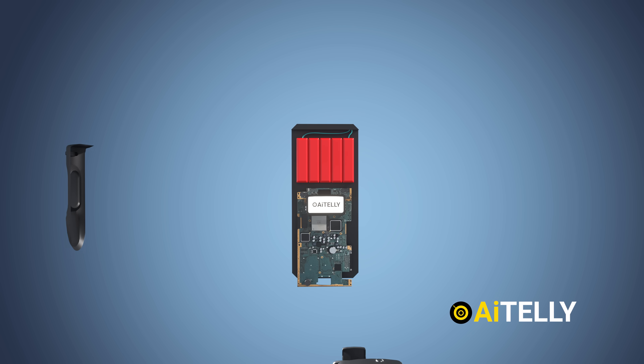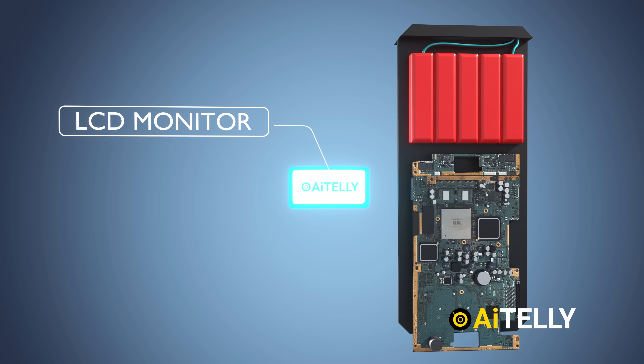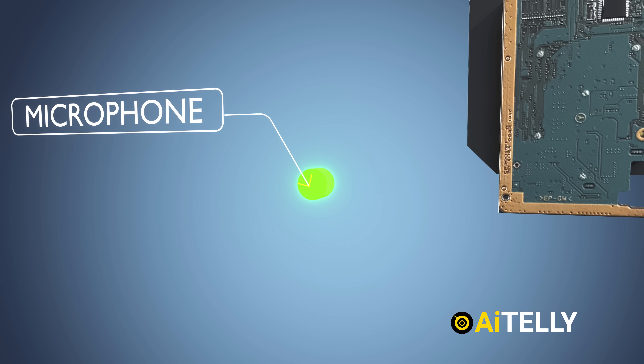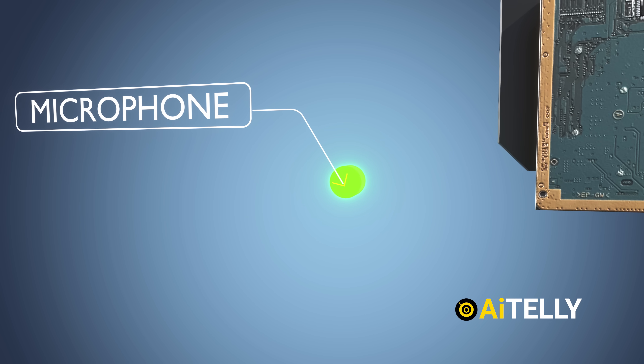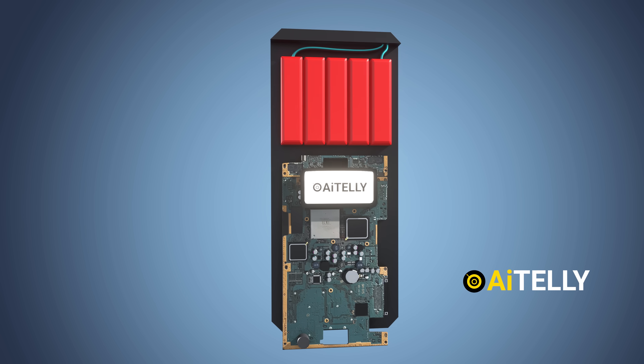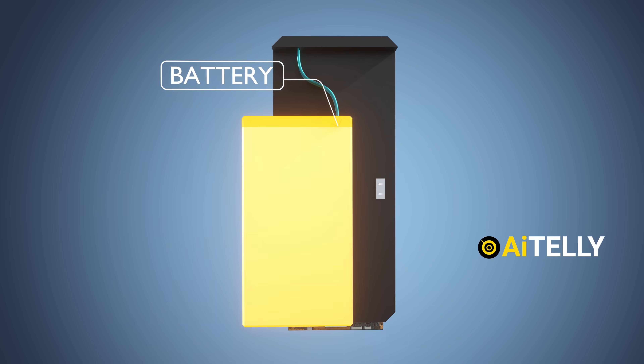Let's take a closer look inside this walkie-talkie to better understand its main components. At the front, you'll notice the LCD monitors. Next, we have the microphone, which captures the user's voice and converts sound into electrical signals that can be transmitted. Finally, at the back of the device is the power source, typically a lithium-ion battery.